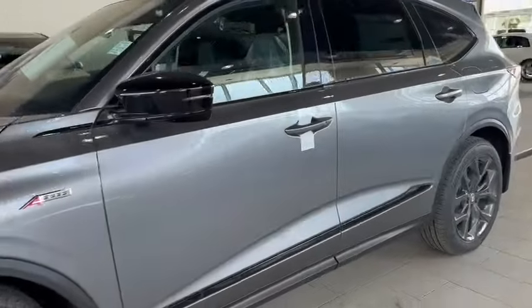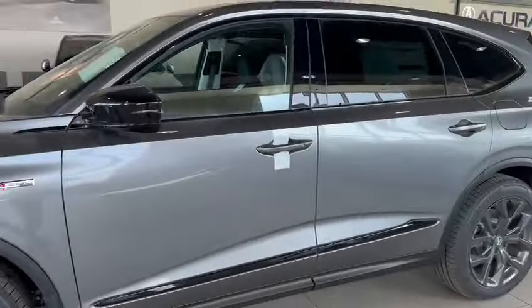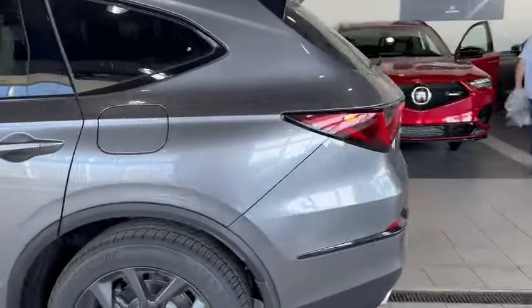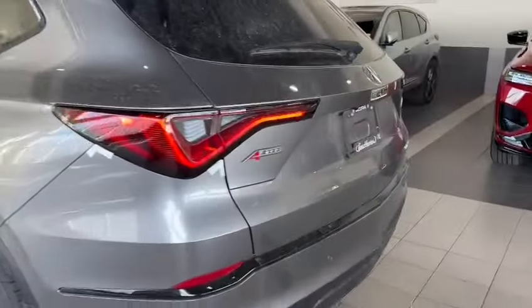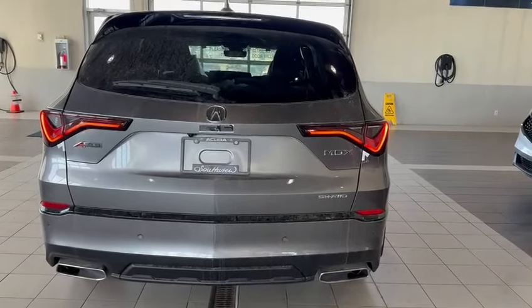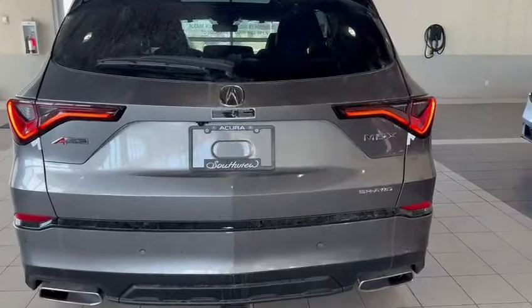A-Spec badging — with the A-Spec you've got the blacked out trims, the black side mirrors, the black accents, black window surrounds, and the dark grey rims. Acuras will take regular gasoline; they recommend 91, but you can put 87 in the car.